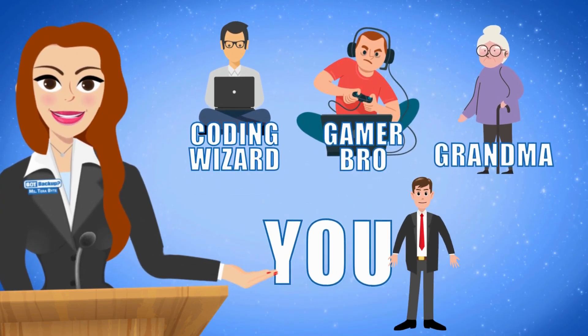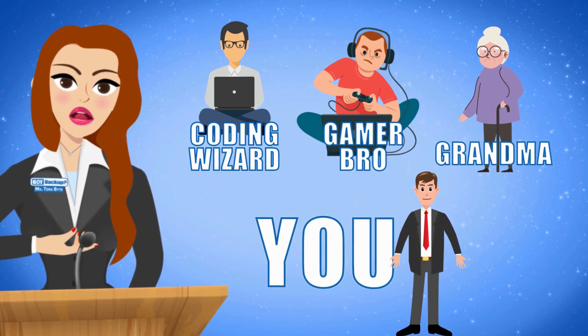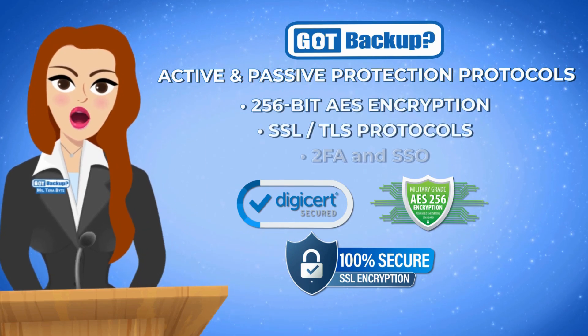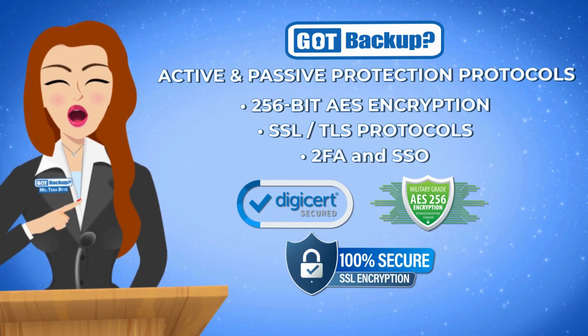Whether you're a seasoned computer enthusiast or a casual user, GotBackup caters to all levels of technical proficiency, ensuring a smooth experience for everyone. And thanks to our super-strong security tools like 256-bit AES encryption and other robust protocols, your data is super-secure with us.